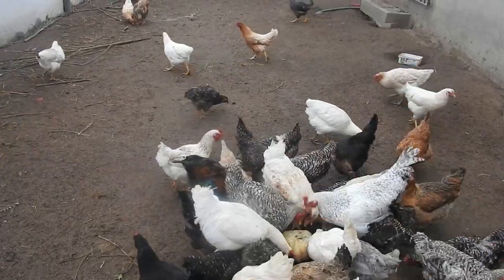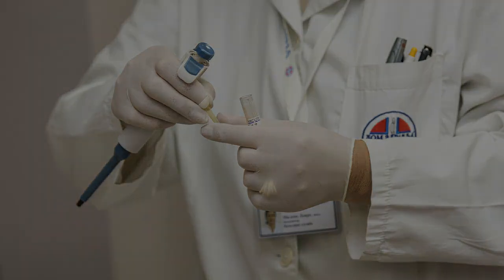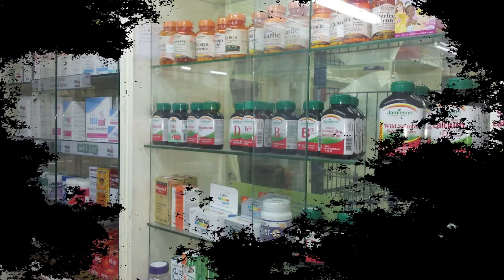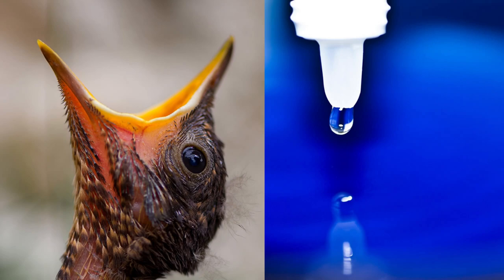Another symptom to keep an eye out for is if feathers fall out too easily. Fortunately, there are treatment options worth looking into. If the disease is still in its infancy, you can feed your chickens Epsom salts with warm water. There is also an antitoxin that can be purchased from your local vet which can be effective to some extent. If you catch the disease early enough, you can mix one teaspoon of Epsom salts with one ounce of warm water and give it to them by dropper once daily.